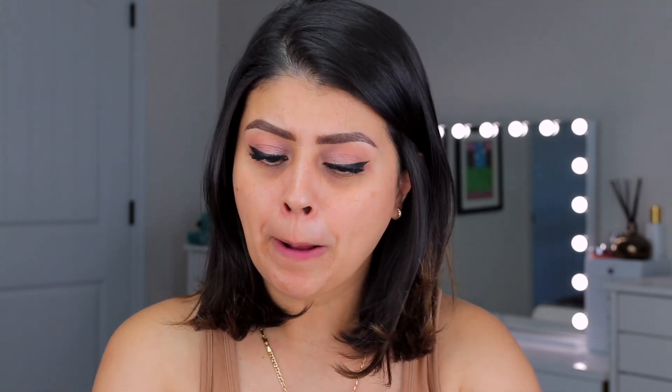Now the concealer retails for $12.99 and you can only find it in eight different shades. I grabbed shade number three. Not too sure if that's going to be a little bit too bright or too light, but we're going to work with it.